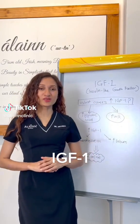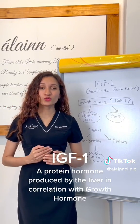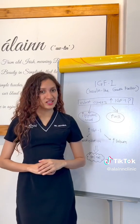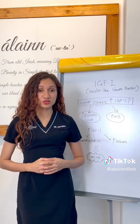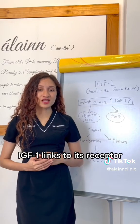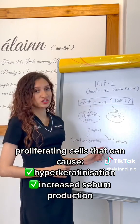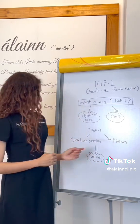IGF-1, or insulin-like growth factor, is a protein hormone produced by the liver in correlation with growth hormone. Increases in IGF-1 can be led by consumption of food with high glycemic load and milk. IGF-1 links to its receptor, proliferating cells that can cause hyperkeratinisation and increased sebum production, which can lead to acne.